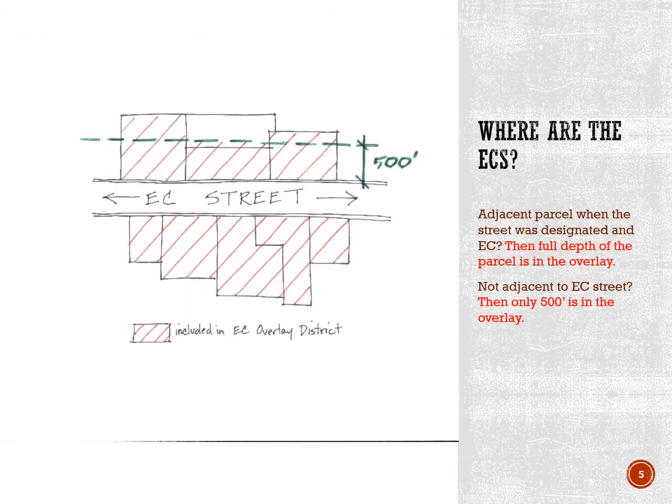The entrance corridor overlay includes parcels that are adjacent to the street, and the full depth of the adjacent parcel is included in the overlay. The EC overlay also includes parcels or portions of parcels that are not adjacent to the street but are within 500 feet of the right-of-way. In this image, the red crosshatch shows property that falls within the overlay.